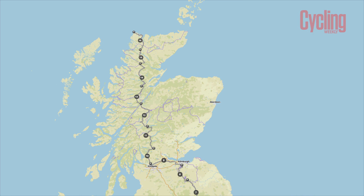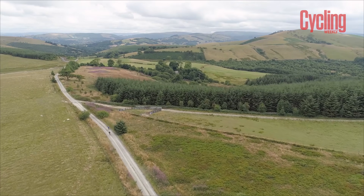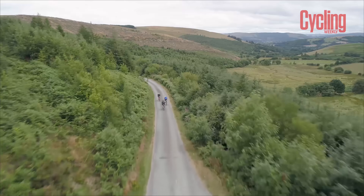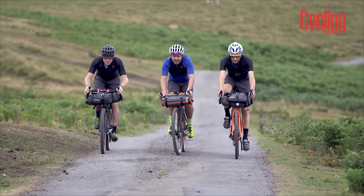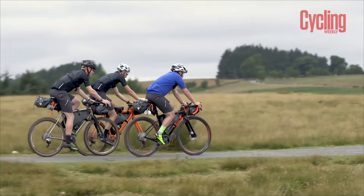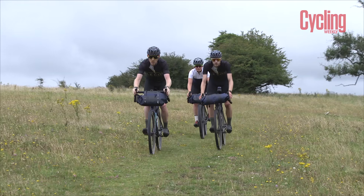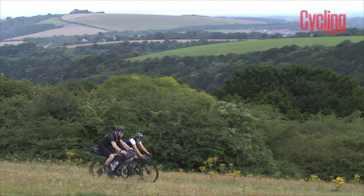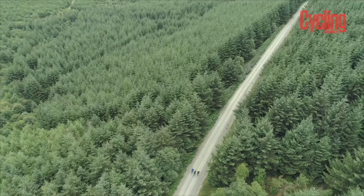A few tips for beginner bikepackers learned the hard way: it's really easy to bite off more than you can chew, so start small and build up. You might think it's easy to do 100k on road without luggage, but end up pushing a fully loaded touring bike up a mountain at dinnertime wondering how you got into that pickle. It's also a great idea to go with friends who've done it before. And you will go much slower than you think — expect around 10 kilometres an hour or slower when fully loaded and climbing off-road.